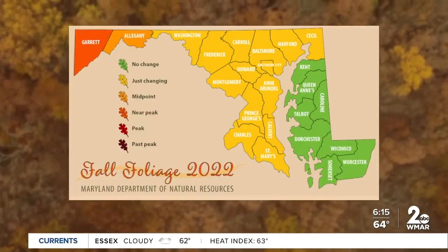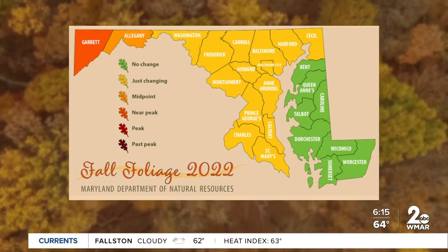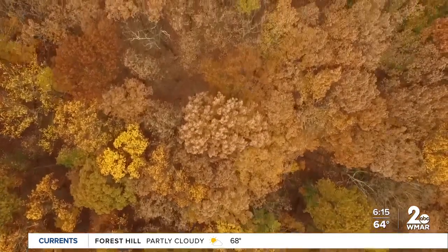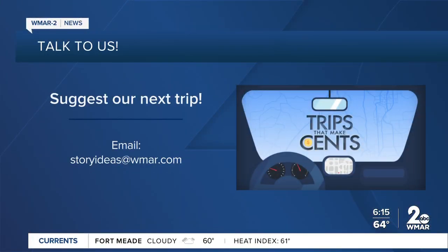DNR tracks the fall foliage with weekly reports every Thursday. We have more recommendations on our website, WMAR2news.com. For WMAR2 News, I'm Abby Isaacs. And if you have a great place you would like us to feature on Trips That Make Sense, please let us know — you can send us your ideas to storyideas@WMAR.com.